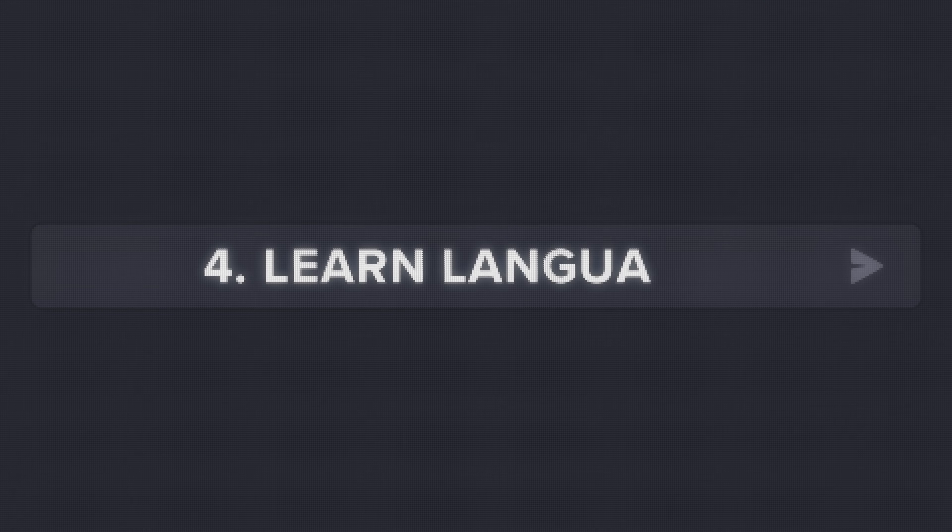The next ChatGPT hack is using it to help you learn languages. Something that not a lot of people know is that ChatGPT is a great language tutor. In fact, it's so powerful that sometimes I wonder if language tutors are going to be relevant anymore. Sure, the speaking portion is better with a real person, but actually learning vocabulary and learning how to use it — this can all be done on ChatGPT. So let me show you guys how to do this.